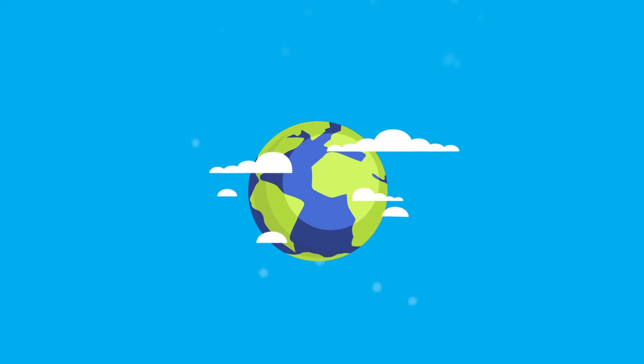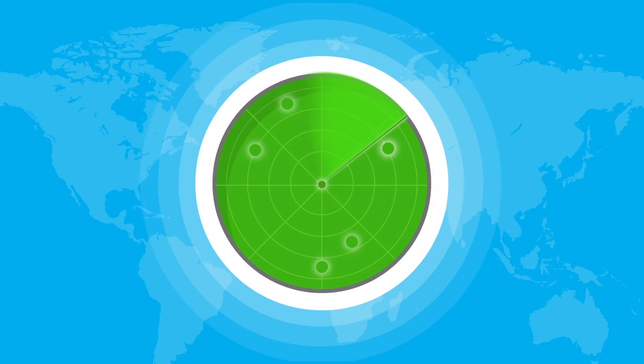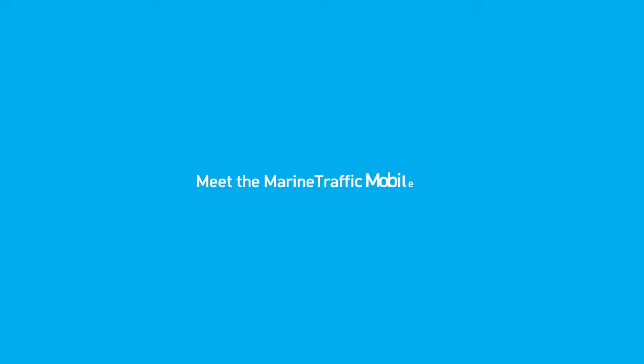Marine Traffic, the world's most trusted vessel tracking service. Want to track vessels on the go? Meet the Marine Traffic mobile app.